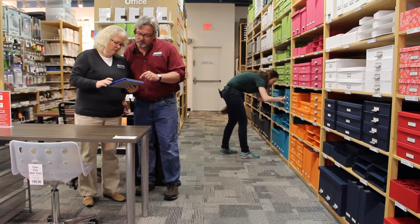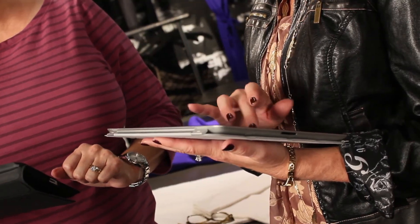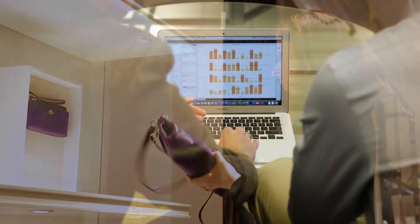With mobile clienteling, store associates can instantly access up-to-date product, sales, and customer information, and deliver personalized service to every shopper. And back at HQ,